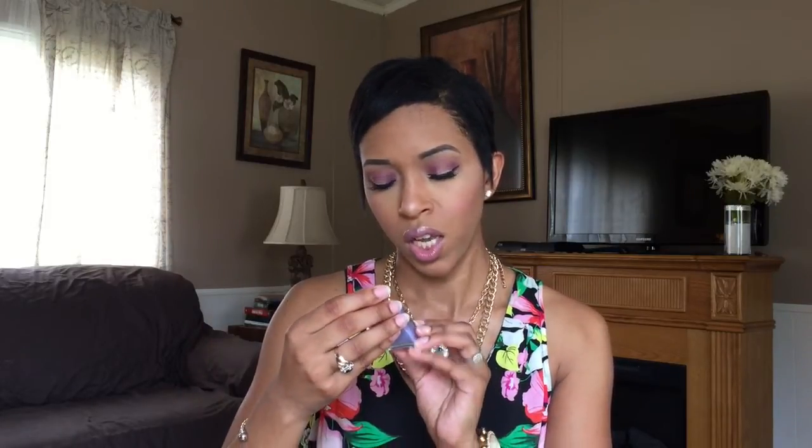Our last product is by the brand Trust Fund Beauty, and it is a nail polish — a lavender color. I like it! Let me swatch it. It's kind of sheer, but it's cute. I'll give it a try and let you know. I may need a couple of coats, but either way it goes.